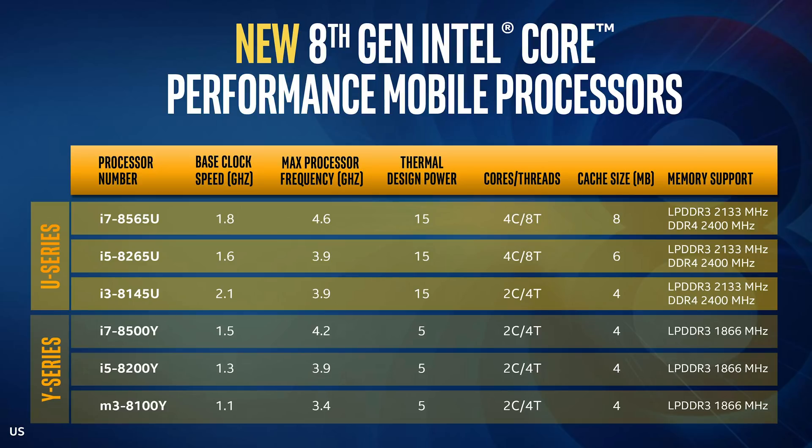When it comes to the U parts, the 15-watt parts, we have the i7-8565U. Looks like they've just added a 5 on the end and they're still called 8th generation — it was meant to be called Whiskey Lake and Amber Lake. They are all quad core. We also have an i5-8265U and an i3-8145U. The i7-8565U has a base clock speed of 1.8GHz and a turbo speed of 4.6GHz, and it has two more megabytes of cache over the i5. The i3 is a dual core, so do not buy the i3 — make sure you buy the i5 or i7.